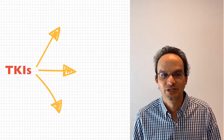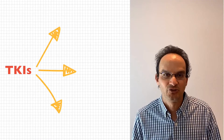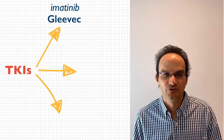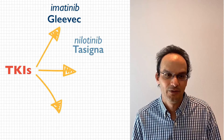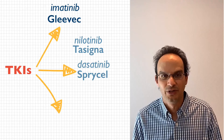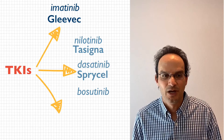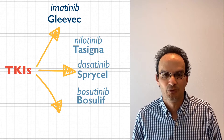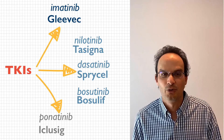There are five major TKIs used to treat CML. These are split into three generations. The first generation drug is called Imatinib, or Gleevec. There are three second generation drugs. They are Nilotinib, which is Tasigna, Dasatinib, also known as Sprycel, and Bosutinib, also known as Bosulif. There's one third generation drug that's been approved, and that is called Ponatinib, or Iclusig.